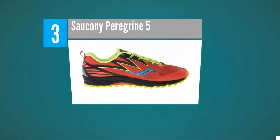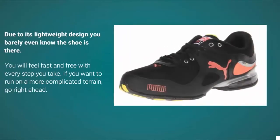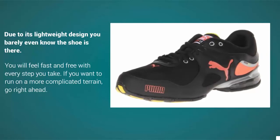Halfway through our list at number three, the Saucony Peregrine 5 combines balance, sensitivity, and great foot protection, which means it can easily cross over from trail to road and repeat. Due to its lightweight design, you barely even know the shoe is there — you will feel fast and free with every step you take.